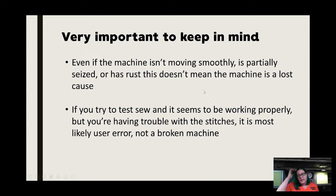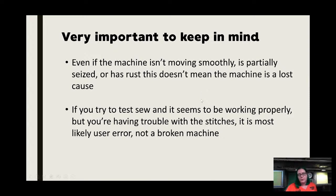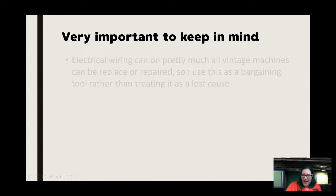If you try to test-sew and it seems to be working okay but you're having trouble stitching right, chances are it's probably you or some minor glitch. Very rarely have we encountered a good solid vintage machine with some kind of internal broken problem. Knobs and levers can be intact but frozen or gummed up — if the needle's not moving when you change the stitch width, that's all signs of things being gummed up. That is not a hard no if it's one I really like. Electrical wiring can be repaired or replaced.